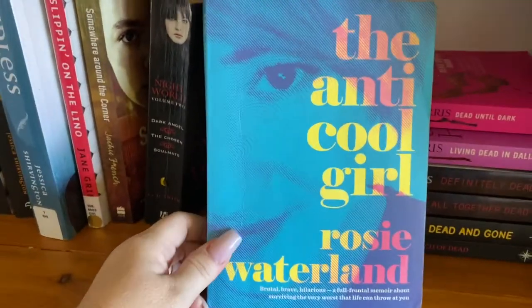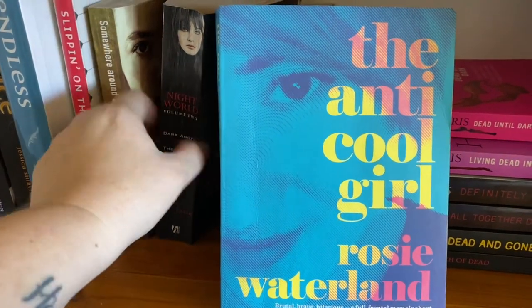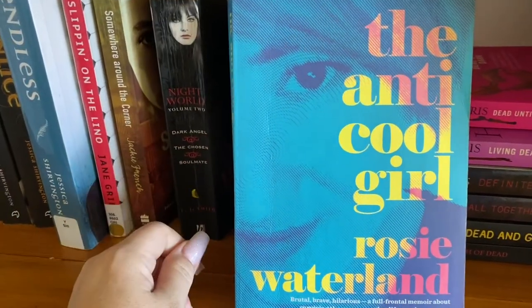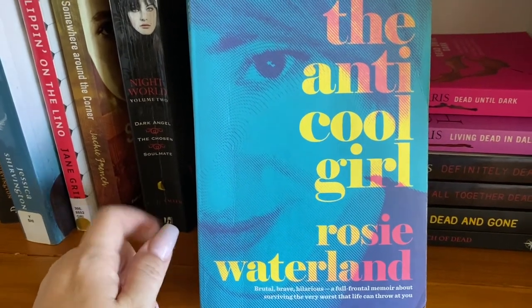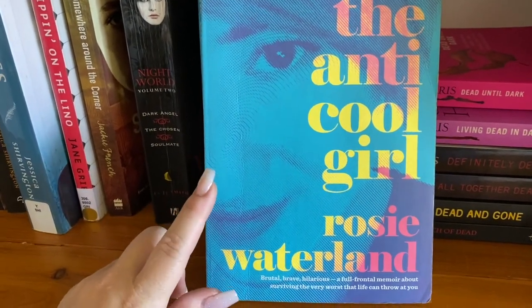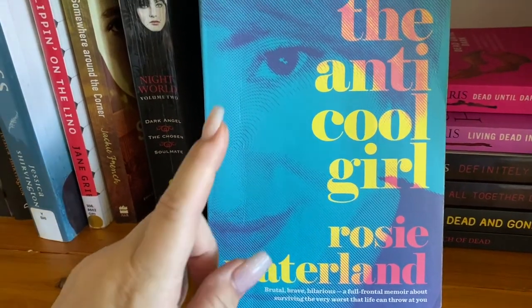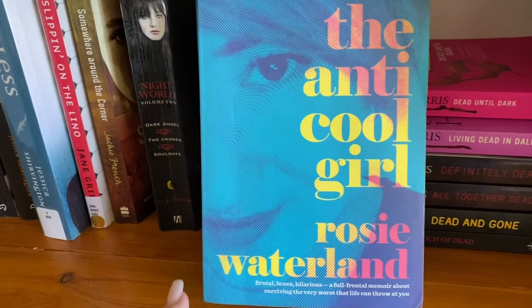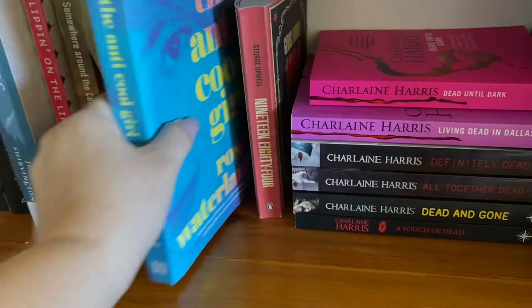The Anti-Cool Girl by Rosie Waterland — I read this at the start of the year. Not really sure whether I'd like it or not. I got it free from a friend. It is absolutely hilarious. Rosie Waterland is a journalist and she is a funny, funny bitch. You've got to read this book. If you want a good read about an Aussie chick who's hilarious, you've got to read this book.